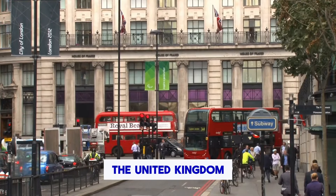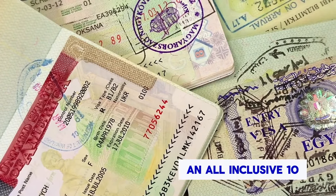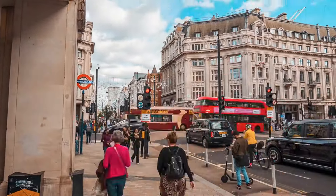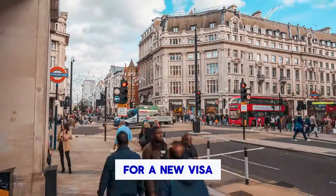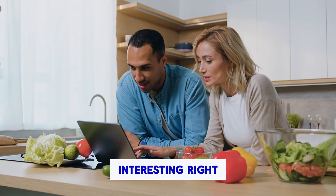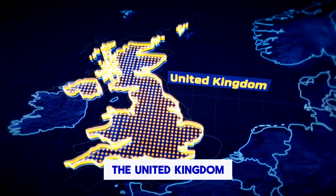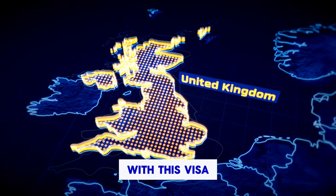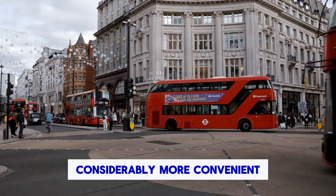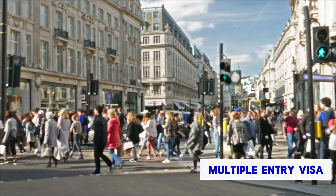Do you enjoy visiting the United Kingdom? We now have some thrilling news to share with you. An all-inclusive 10-year multiple-entry visa was announced by the UK government. This implies that you will not need to apply for a new visa each time you wish to visit the UK during a 10-year period. Interesting, right? This is wonderful news for all travellers who enjoy discovering the wonders of the United Kingdom. With this visa, travelling to any of the UK's stunning cities including London, Edinburgh and others will be considerably more convenient.